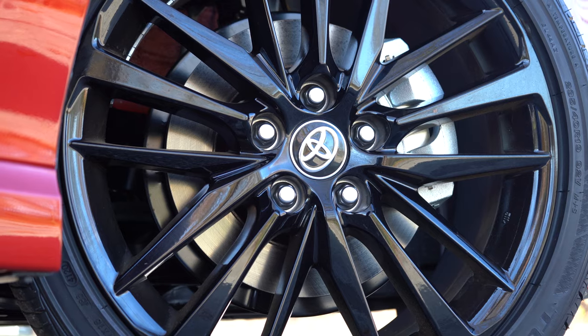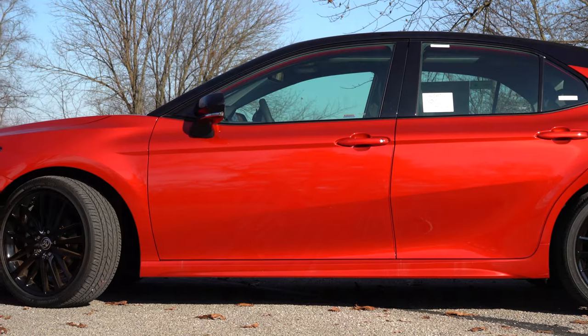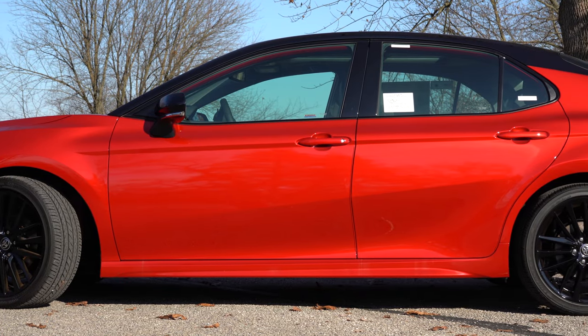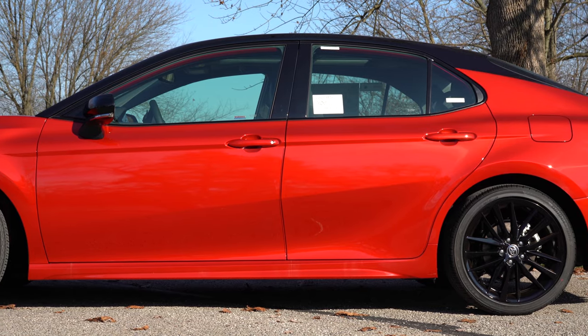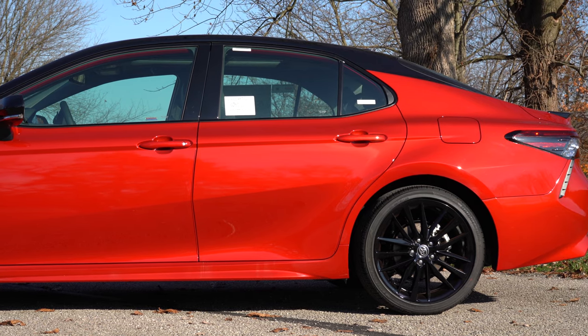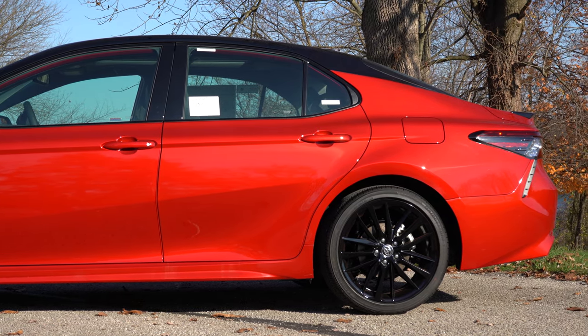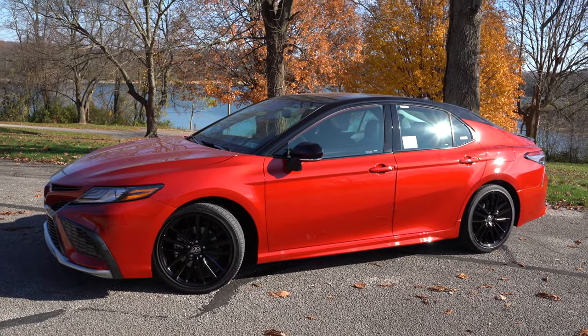Wheel setups differ among trim levels: the LE gets 17-inch alloys; the XSE, XLE, and XLE V6 get 18-inch machine-finished alloys; the XSE and XSE V6 get 19-inch gloss black alloys; and the TRD gets 19x8.5-inch matte black alloys — a slightly wider combination befitting the sportier nature of that trim.